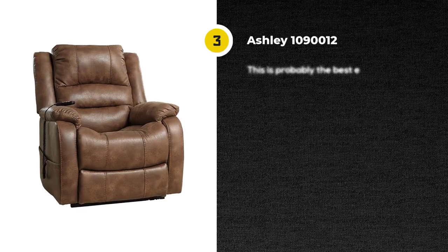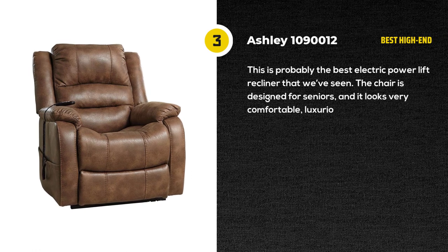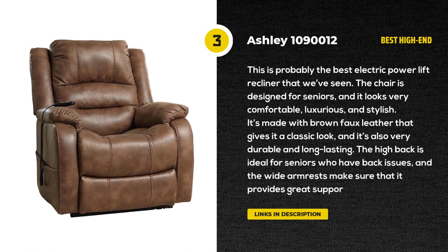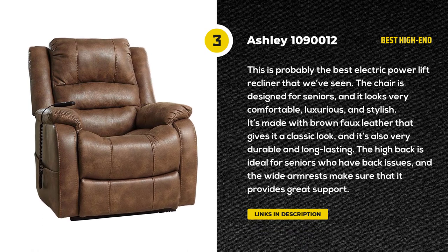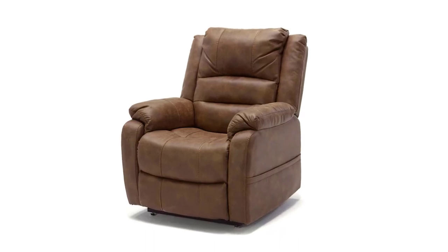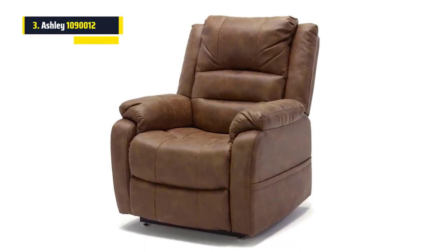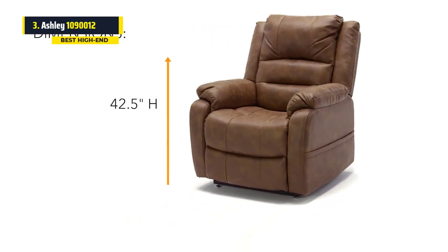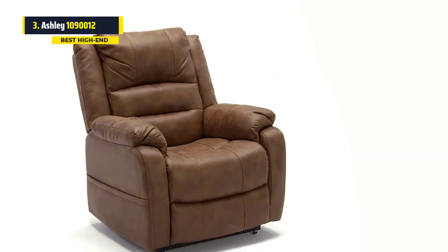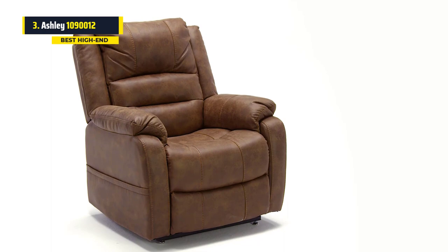Next on our list is the Signature Design by Ashley 1090012 Yandel faux leather electric power lift recliner. This is probably the best electric power lift recliner that we've seen. The chair is designed for seniors, and it looks very comfortable, luxurious, and stylish. It's made with brown faux leather that gives it a classic look, and it's also very durable and long-lasting.